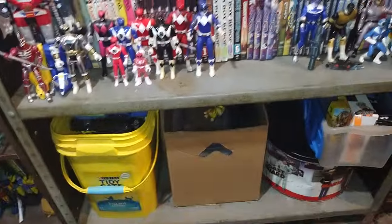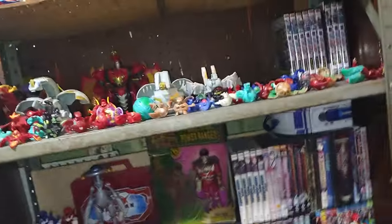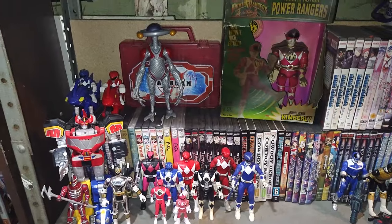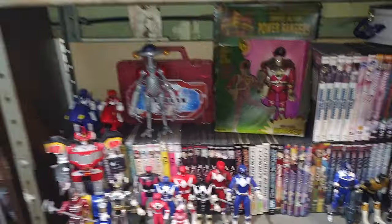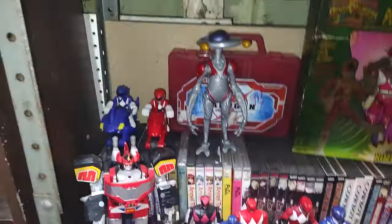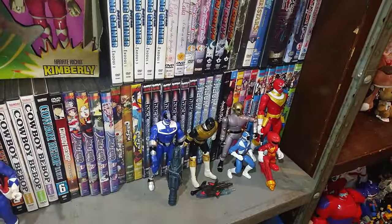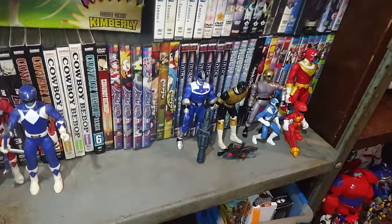Over here is another shelf we cleared off but right now it's storing all the donations going to the thrift store. Over here is my Mighty Morphin Power Rangers collection — go go Power Rangers! We got Mighty Morphin figures plus some random figures including Zeo, Time Force, Light Speed Rescue, and Wild Force Power Ranger figures.